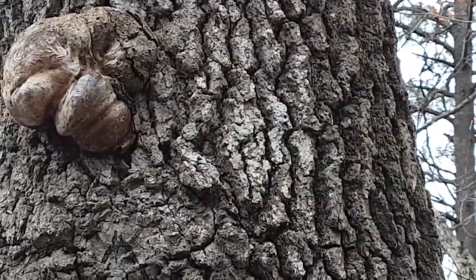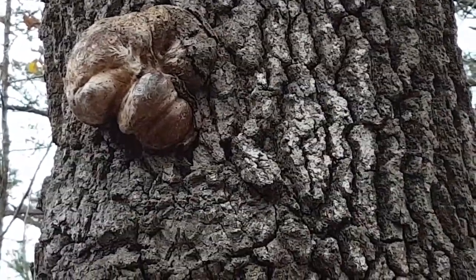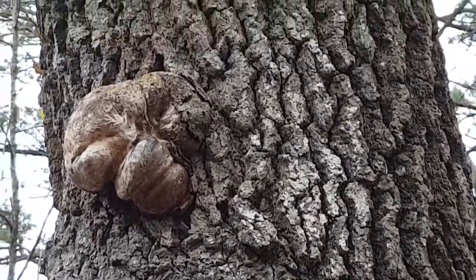It's not a fungus — it's a growth from where a tree limb was. It's going to be a burl, or something like that.